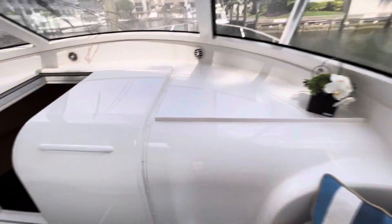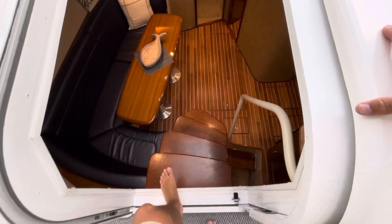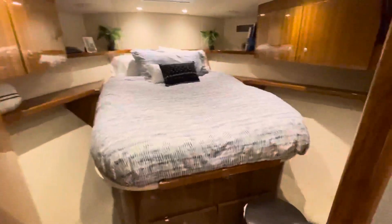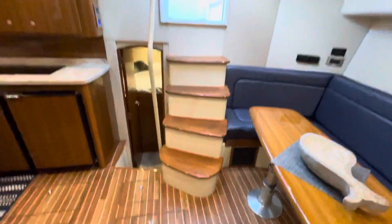Stepping down you have four steps. Here you've got your master stateroom with access to the head. This room is carpeted. Here you've got your head with a stall shower. Teak flooring throughout.